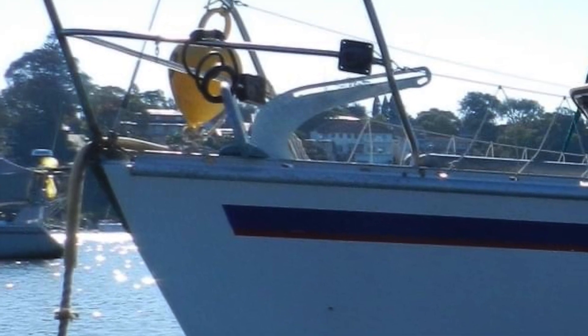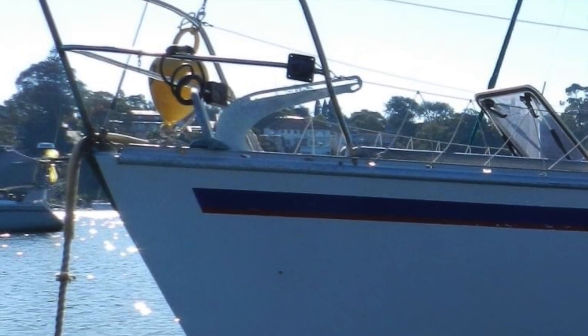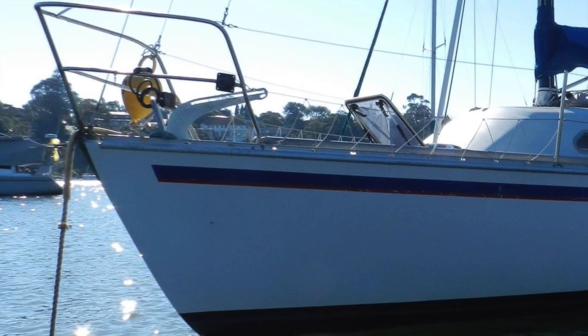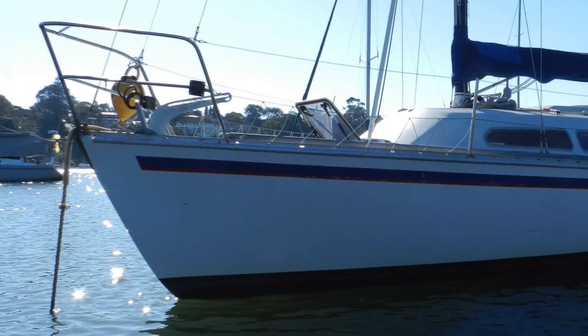In March 2021, we purchased our new boat, Ella Ray. She's a Cavalier 28, being 28 feet on deck and about 25 at the waterline. She's got a beam of 9.25 feet and a draft of just over 5. She displaces just over 4 metric tons.